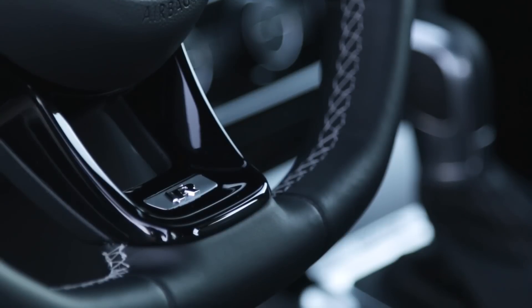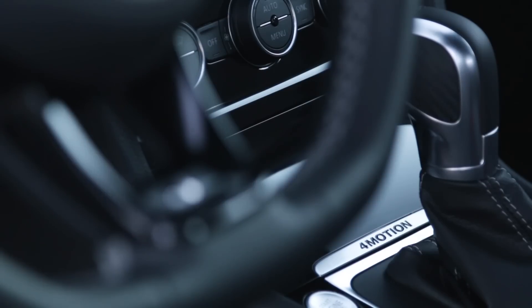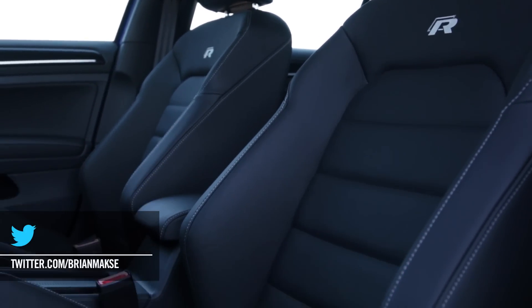Here's the thing about this Golf R: it's got drive modes — comfort, normal, race, and individual — where you can set your own settings for all sorts of things like DCC, steering, drivetrain, ACC, adaptive front lighting, and my favorite, interior engine sound. That means it makes fake engine noises in here. There is another function which I think is also lame: it's a lap timer. Believe it or not, I don't get it. This car is not fitted with the right stuff to do fast laps around any kind of circuit, so I don't understand why it would have a lap timer, but I guess it sells three or four cars, so whatever.